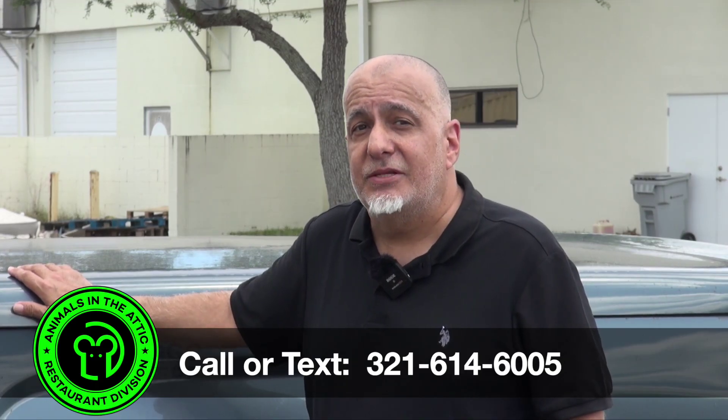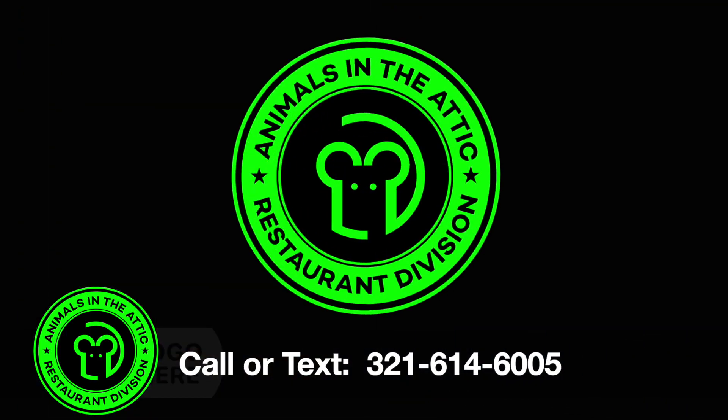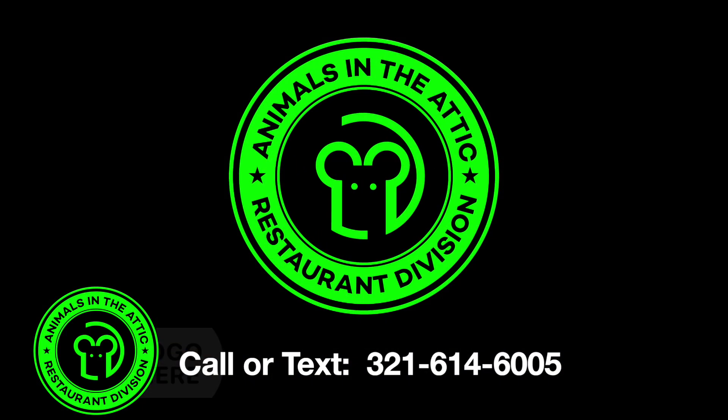The roof is critical. If you don't feel comfortable getting it checked out, call a professional who will. If you have any questions or need help, call or text me at the number below. I'll get back to you quickly and discreetly solve your problem. We'll see you guys next time.